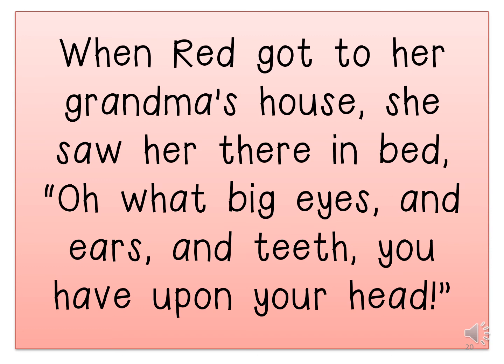When Red got to her grandma's house, she saw her lying in bed. Oh, what big eyes and ears and teeth you have upon your head! Here you can see the inverted commas — this is what little Red said directly. There is also an exclamation mark after the word 'head', which shows that little Red had expressed herself.